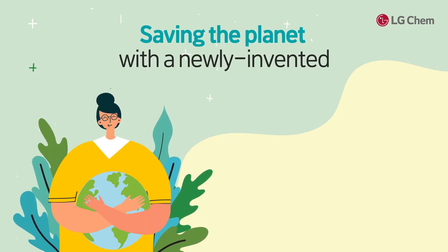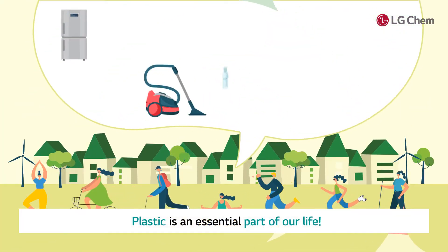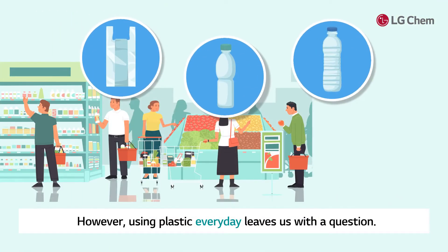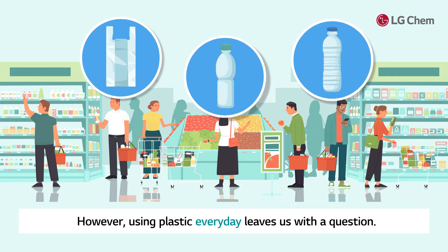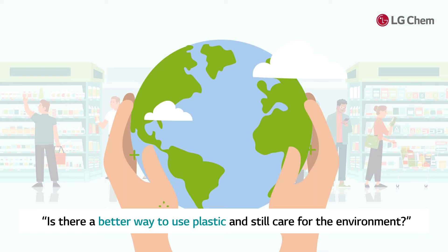Saving the planet with a newly invented biodegradable material? Plastic is an essential part of our life. However, using plastic every day leaves us with a question: is there a better way to use plastic and still care for the environment?